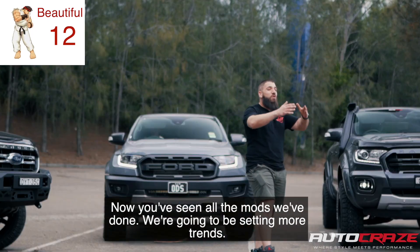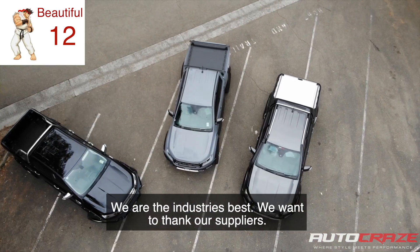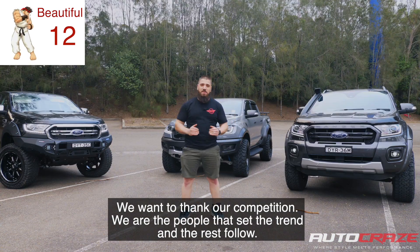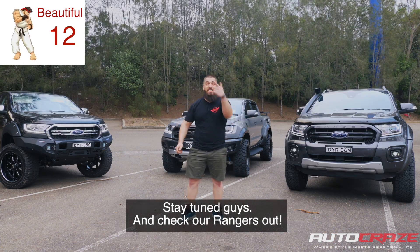Now you've seen all the mods we've done. We're going to be setting more trends — we are the industry's best. We want to thank our suppliers and our competition. We are the people that set the trends; the rest follows. Stay tuned guys and check our Rangers out.